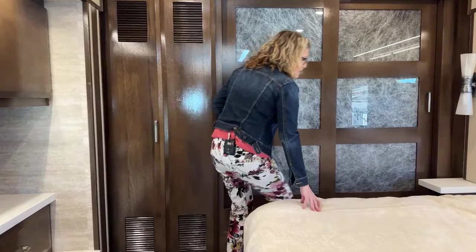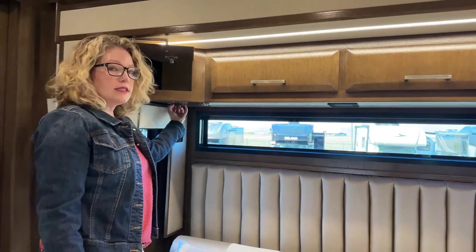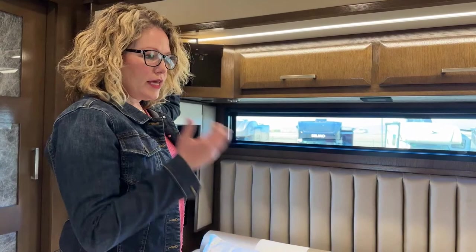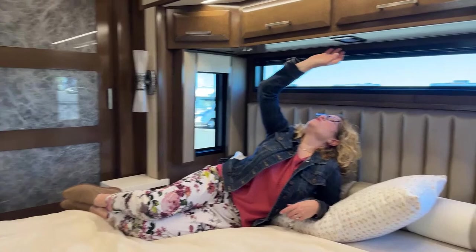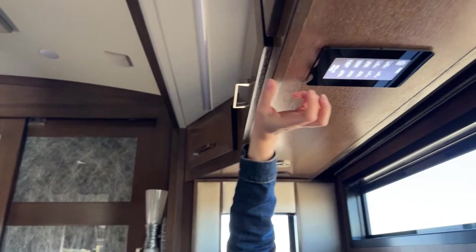On the side of the bed there's a little counter, and Newmar has made it so you can put a sleep apnea machine on both sides with a place for the tubing to go through. If you need to sleep with a CPAP machine, it's frustrating to find a way to bring it — but they've made a way for you. Right above the bed you have a control for all your lights and a control for your shades, so at bedtime you push a button and you can go to sleep.